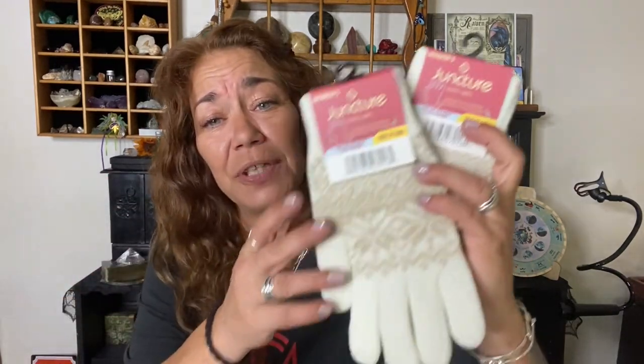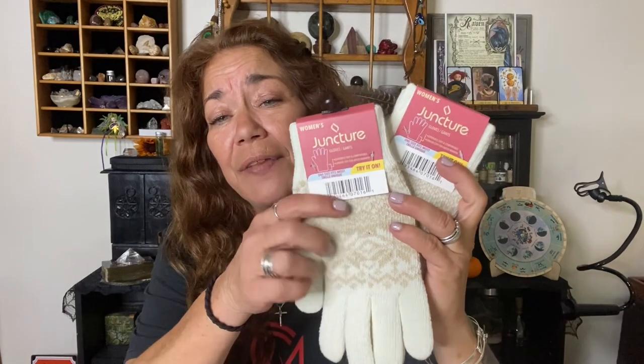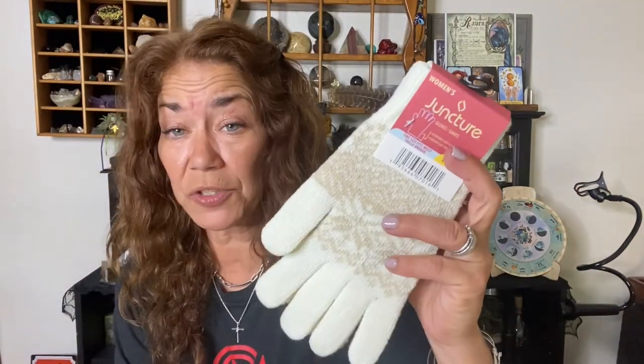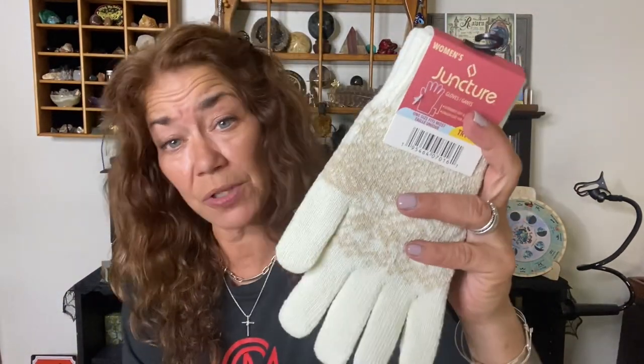Juncture has put out a lot of hats, scarves, and gloves. I bought these gloves because I love the cream color — they also have blue, green, and I think black. They're pretty thick, one size fits all, and I think we're going to get some good use out of these gloves.